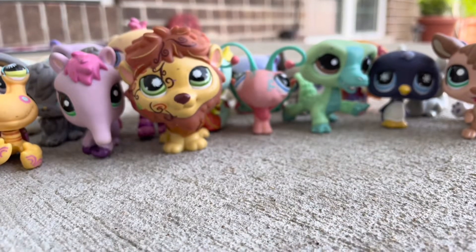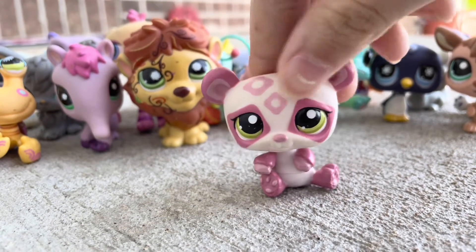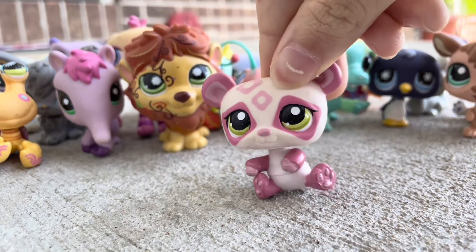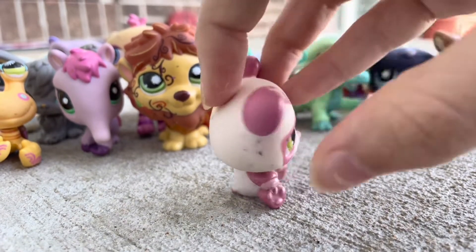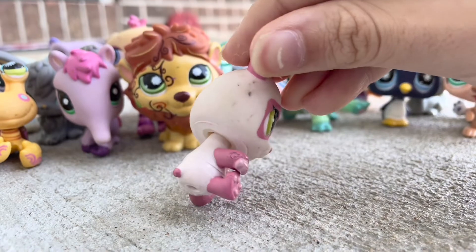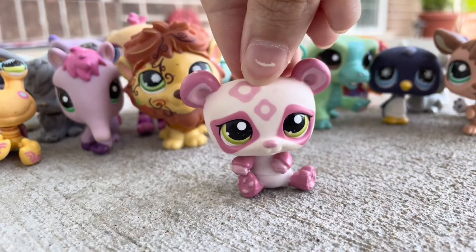Next up is another one I've been wanting for a while — this little panda. I have a lot of pink pandas, and this one is probably my favorite because the eyes are really pretty and the design is pretty. Unfortunately it does have a lot of pen on it.